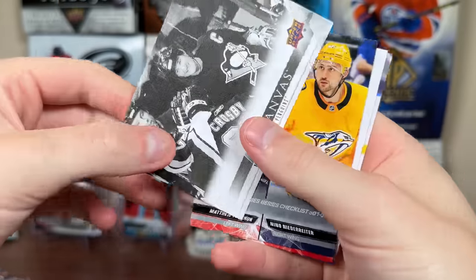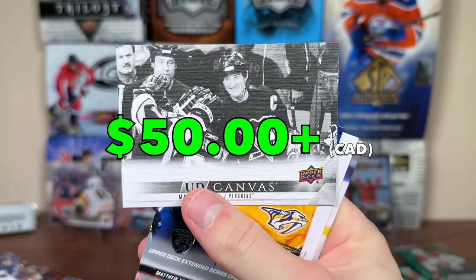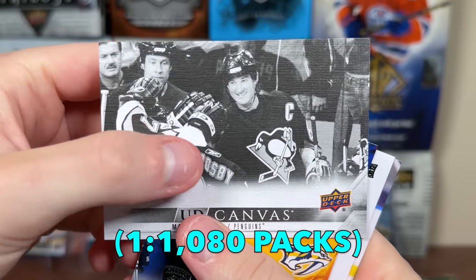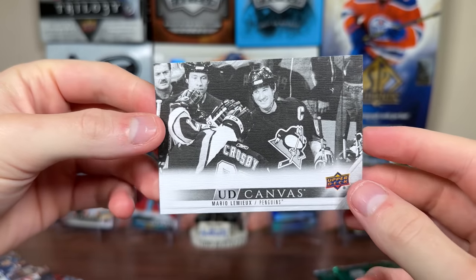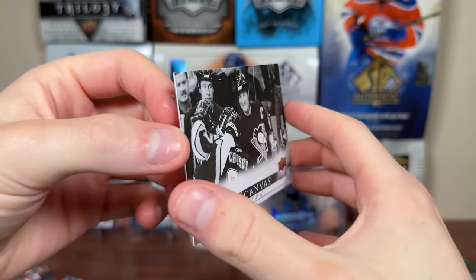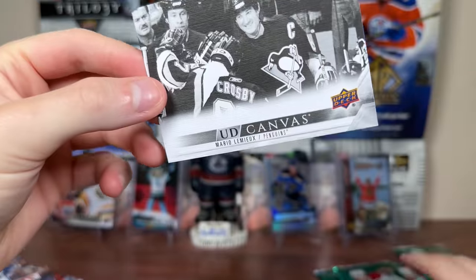Hopefully get something interesting. And it's like that right there — Mario Lemieux, black and white canvas. I'm pretty sure that's like one in a thousand-plus packs, so that's a nice pull. That's actually unreal. That's a 2005 picture — and look, there's Sid! Lemieux played briefly in 05-06 before retiring, so it's passing the torch to Sid. That's really cool. That's probably a really good pull. Lemieux — all-time great. That is sick.